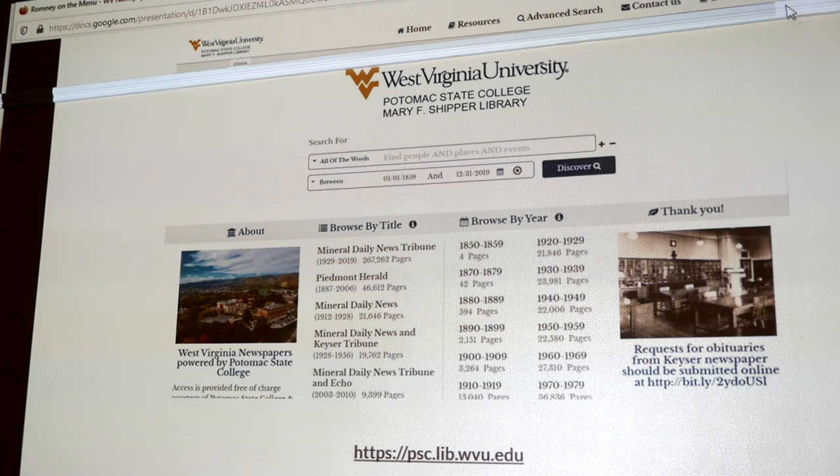Unlike a lot of bigger newspapers who have their older content online, like the New York Times, our pages are just indexed by date. So when you search for something, you're going to land on something like 'Piedmont Herald for March 31st, page 2,' and then you look on the page for the article you wanted. It's searching by keywords within the page.